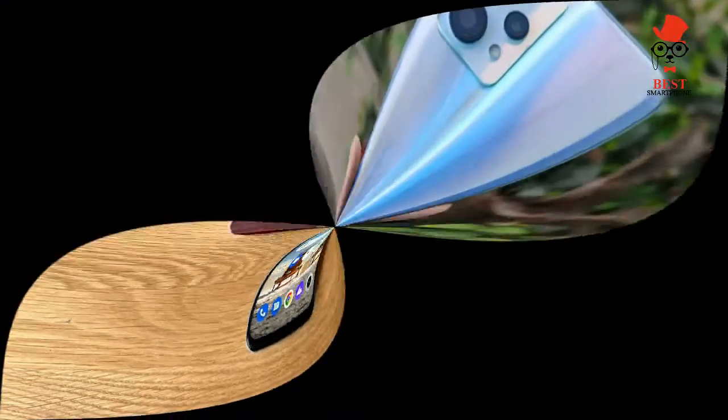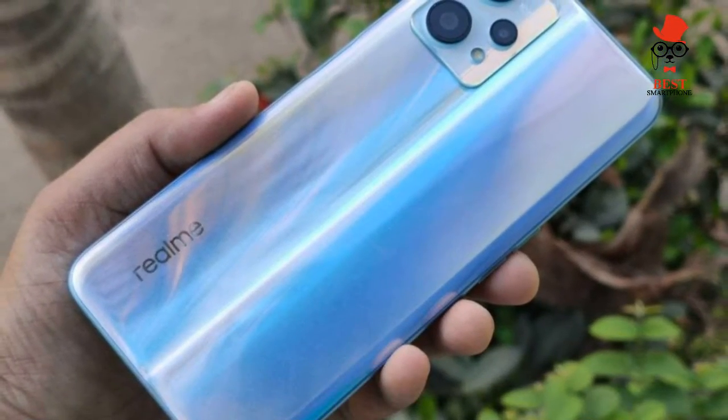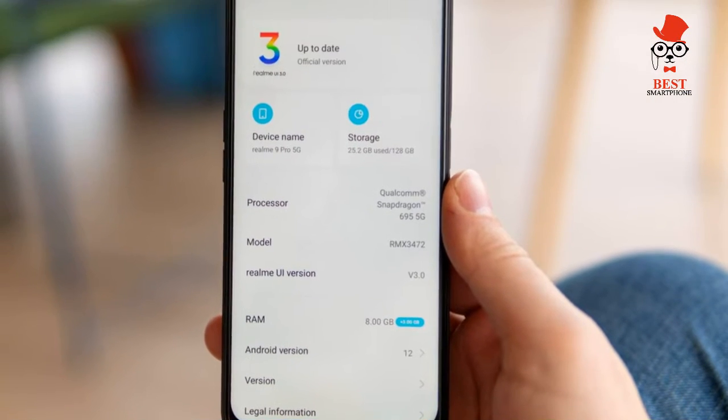The hero shade is Sunrise Blue, which boasts a color-changing photochromic finish when shown under normal sunlight or ultraviolet light. The back of the phone will change from red to blue, like a chameleon.